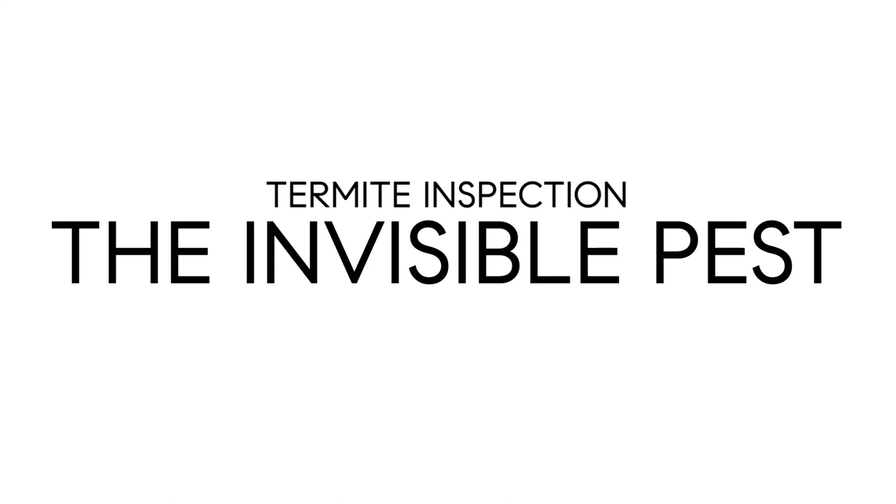Why have a termite inspection? We are talking about pests that you may not even know are there. Termites are almost invisible, completely silent, and have the potential to cause extensive damage before a homeowner ever recognizes he or she has a problem.